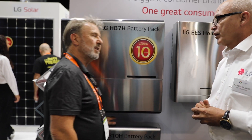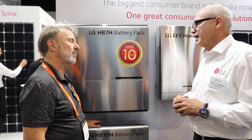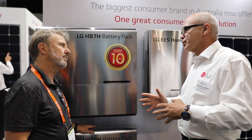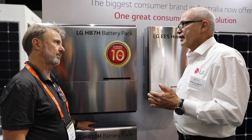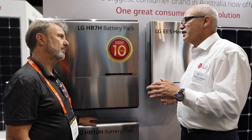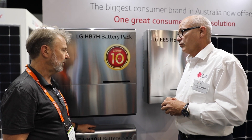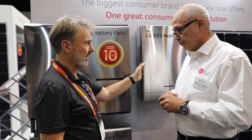Which LG Chem batteries are inside the cabinet? They are the pouch version — the same ones as in the LG Chem. So it's a new form factor, not a 6.5 in a cabinet. LG Chem has produced their own special battery for us. That's why from a warranty point of view, you get a 10-year warranty, and we actually give you 80% of discharge capacity still at 10 years, not the 60% you get with the conventional LG Chem. And so it's a hybrid inverter — for the Australian market, 5 to 6 kilowatts, PV input.